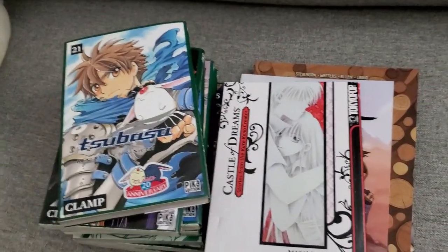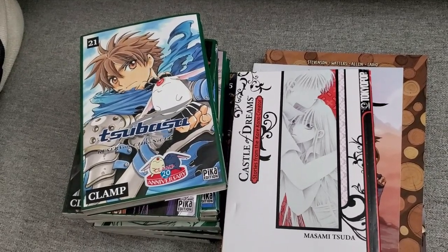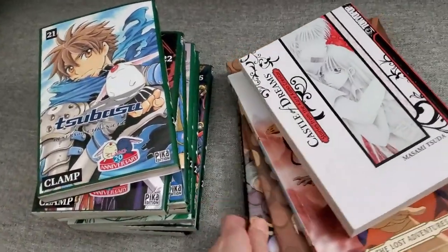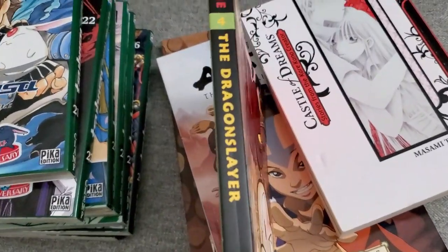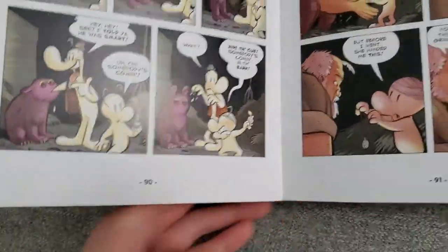There was a church rummage sale yesterday that I couldn't make it to, but my friend did go. At the end they had fill-a-bag for $2 for all the books you could stuff in. She showed me Bone, which she knows I collect. It looked good, but the spine is actually damaged — it's cracked in the middle and just falls open.